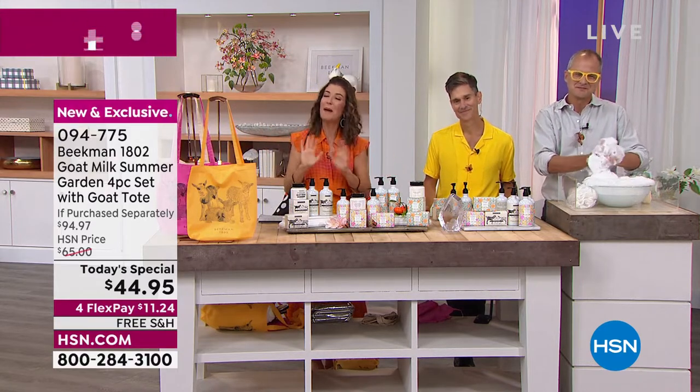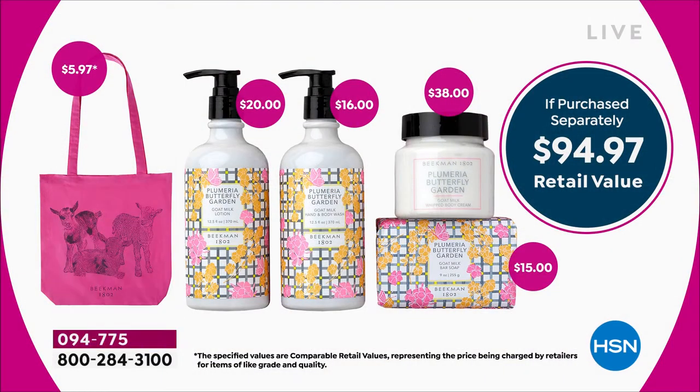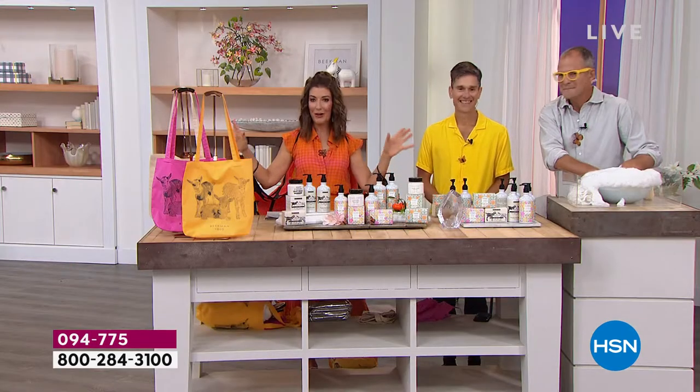Don't buy these separately. Just the whipped body cream on its own is a $38 value. For just a few dollars more, you get the full-size 9-ounce bar of soap — their number one best-selling, customer choice award-winning goat milk soap, two years running — plus a $15 value in soap, $16 in hand and body wash, and another $20 value in hand lotion. Less than $95 at retail, and you get your favorite tote included. We've got four FlexPay on all beauty and free shipping on all Beekman 1802.